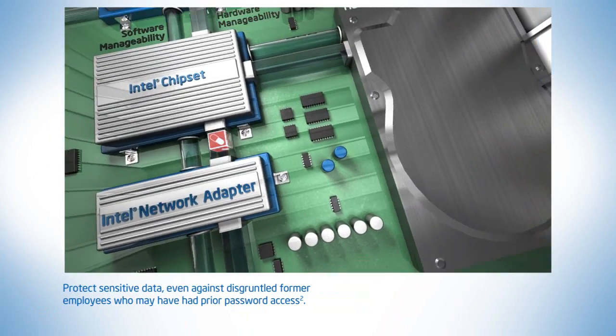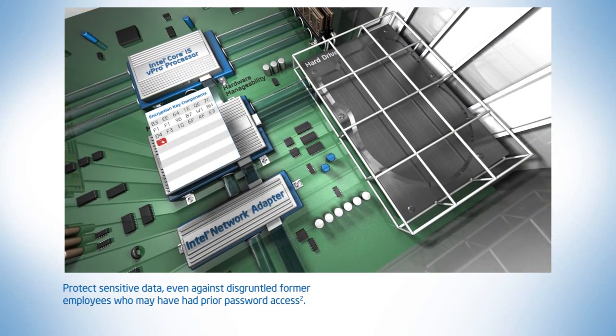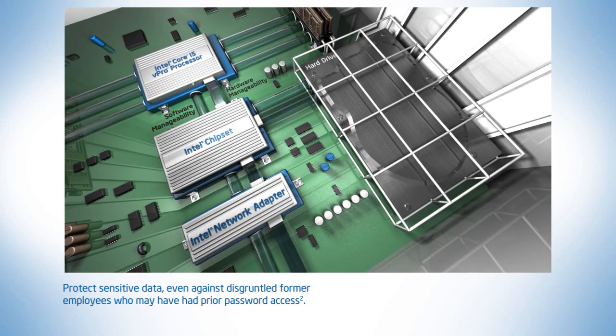Hard drives can even be rendered useless by disabling the encryption keys, components of which are stored on the Intel chipset rather than on the hard drive itself.